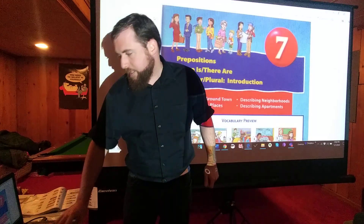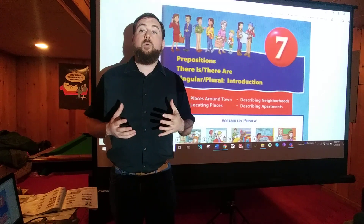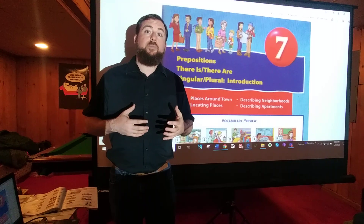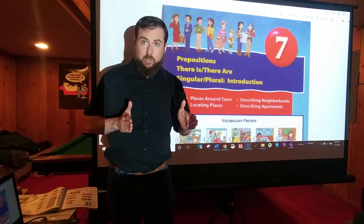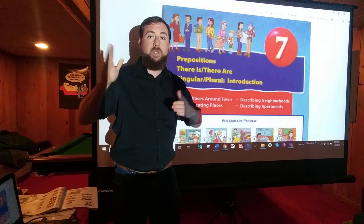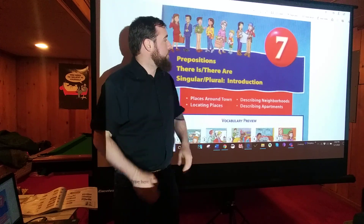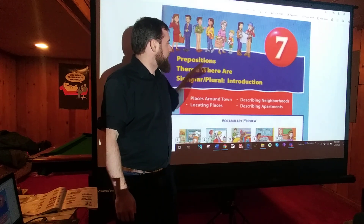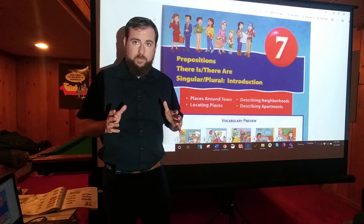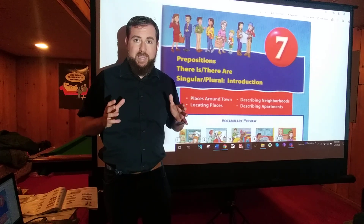Chapter 7 deals a lot more with WHERE questions. We are going to talk about WHERE something is — in particular, whether something is next to something, or across from something, or between one thing and another. Words like 'next to' and 'across from' are what are called prepositions. We are also going to be talking a little bit about shopping, about where we go to buy things.